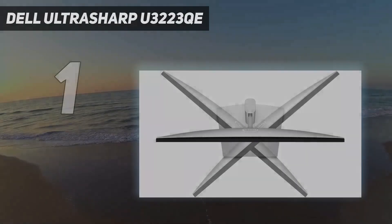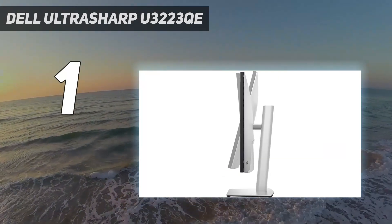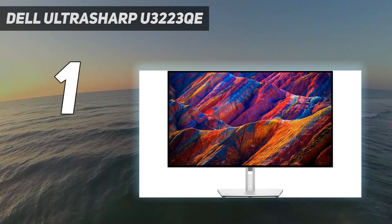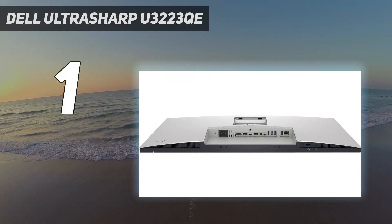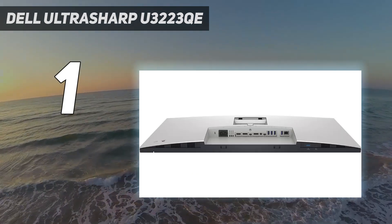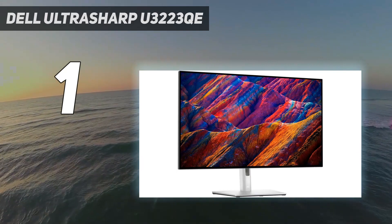And number 1: the Dell Ultrasharp U3223QE. The best programming monitor we've tested is the Dell U3223QE. It's an impressive monitor for programmers as it has a large 32-inch screen and 4K resolution, resulting in high pixel density for sharp text clarity. You can easily read your coding text and view more lines simultaneously, and the screen is big enough for multitasking with various windows open. If you find the screen too big, consider the smaller Dell U2723QE, which has a 27-inch screen and costs less.